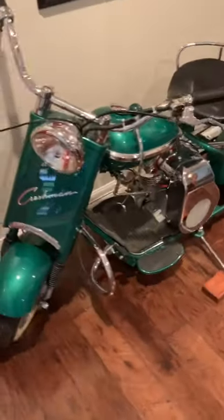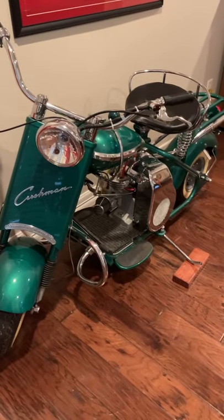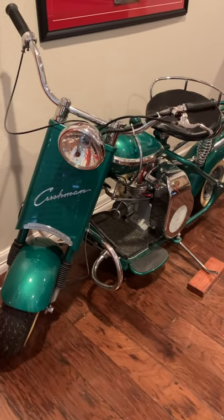I bought this for my dad on one of his birthdays. He did a complete restoration. A 1959 really needs to be in a museum somewhere. Let me know what you think. As always, glory be to God. Thanks for watching.